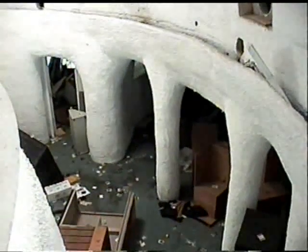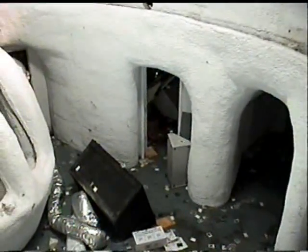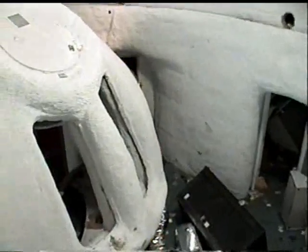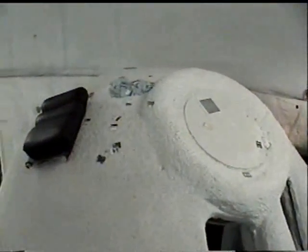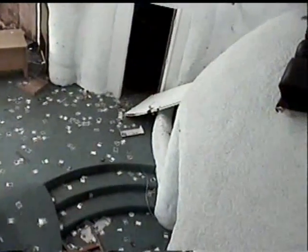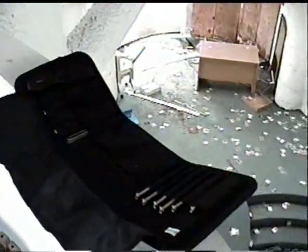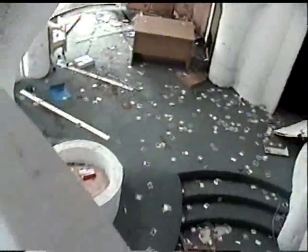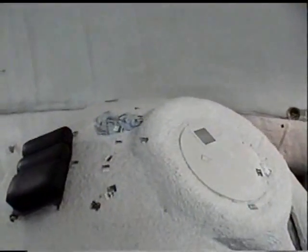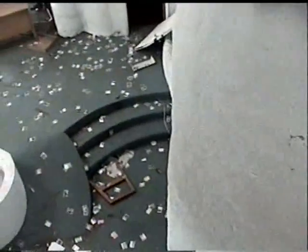Heading back downstairs, here's the kitchen. Somebody left this behind - a little tool kit still full of tools. But first rule of urban exploration: take nothing but pictures, leave nothing but footprints. You can see baseball cards laying all over the place - it's like somebody had a field day with baseball cards. They're everywhere.